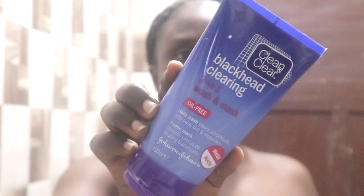First, I'll use a blackhead clearing two-in-one wash and mask. It's oil free, so if you have oily skin like me, this will be the perfect daily face wash for you. It clears dirt and prevents blackheads. I will apply this on my face, leave it on for five minutes, and wash it off.